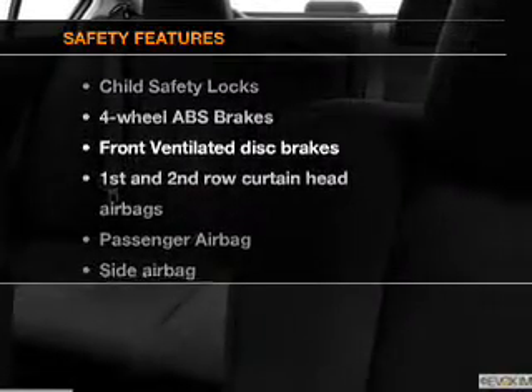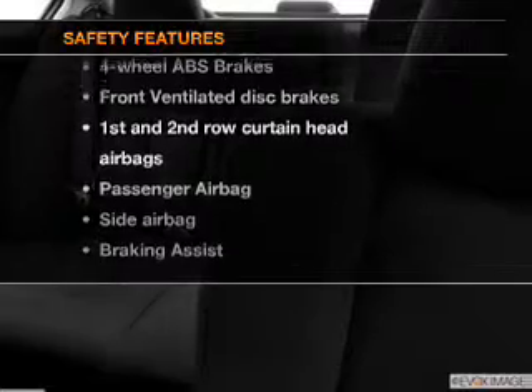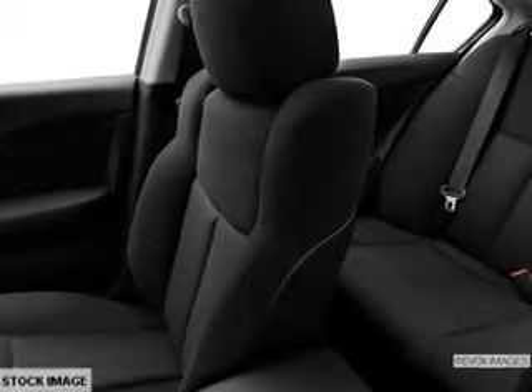Power mirrors and an alarm system if safety is a high priority. Rest assured knowing these top safety components are included: front ventilated disc brakes, curtain head airbags, passenger airbag, side airbag, traction control, stability control, and low tire pressure warning.